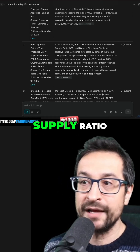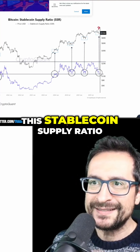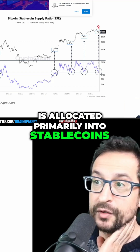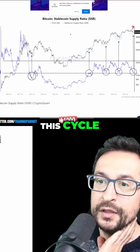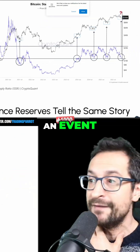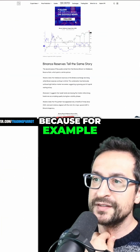It's called the Stablecoin Supply Ratio, or SSR. This indicator shows areas where everything is allocated primarily into stablecoins, and that has happened at least four times this cycle. Not to mention that in the middle of 2021, right before the next all-time high, we also had such an event. So it's worth looking at, but it's also worth considering when it fails.